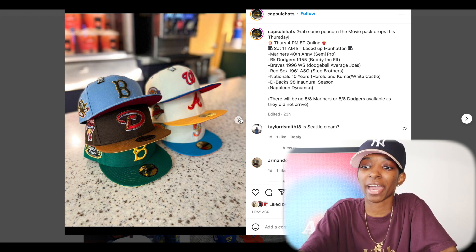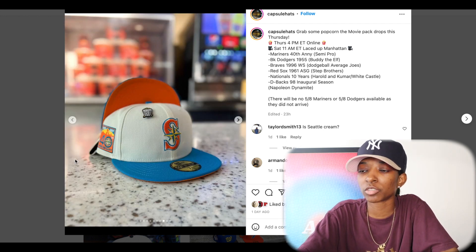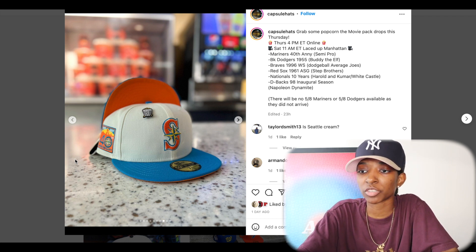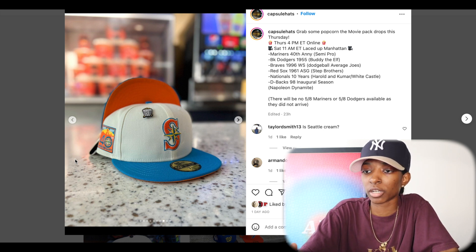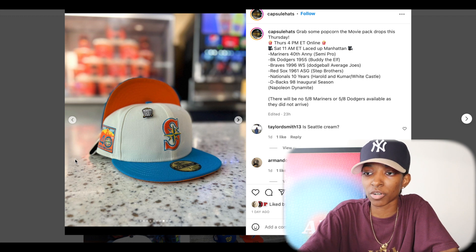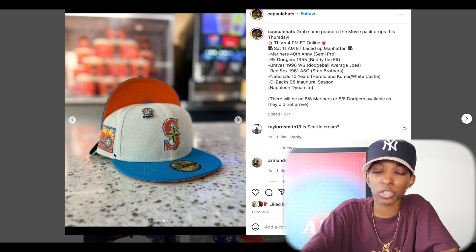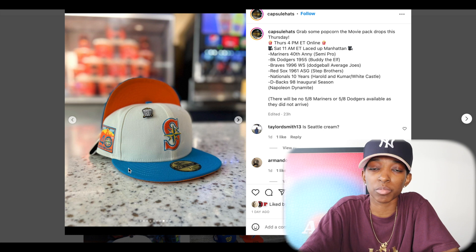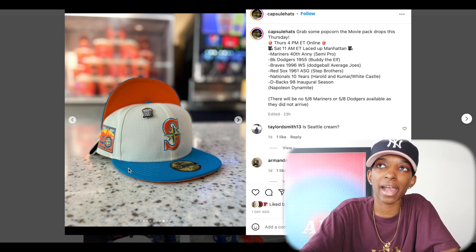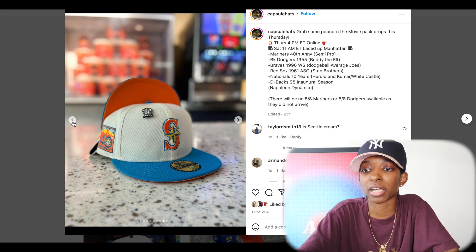Every hat looks great, so we can go one by one. First off, we have the Seattle Mariners 40th anniversary side patch, inspired by Semi Pro. I think the hat is nice though — off white crown, that light blue top bill. The front logo really grabs your attention and the color placement looks really good. The 40th anniversary side patch is one of my favorites when it comes to the Seattle Mariners. That's actually why I bought my first Seattle Mariners from the Hat Club Black Dome collection, just off the strength of that side patch.